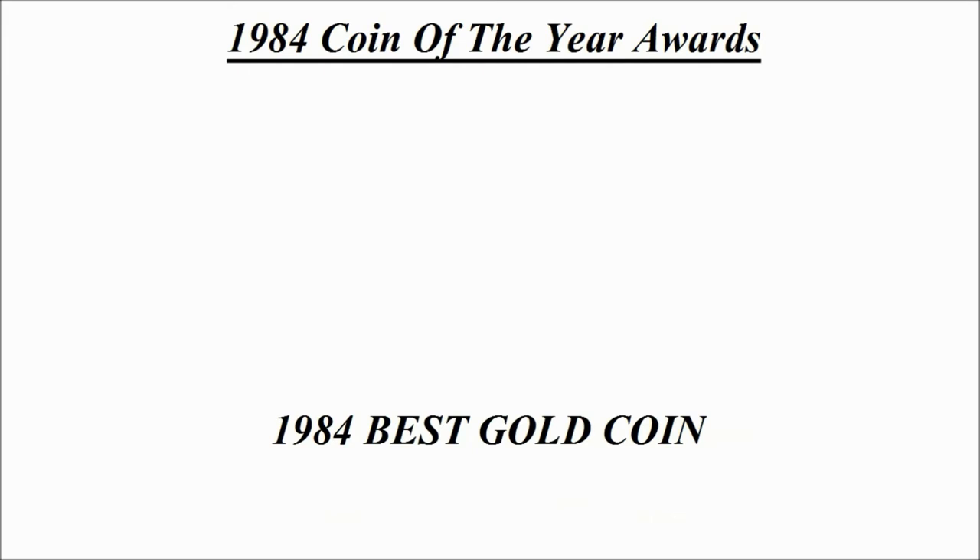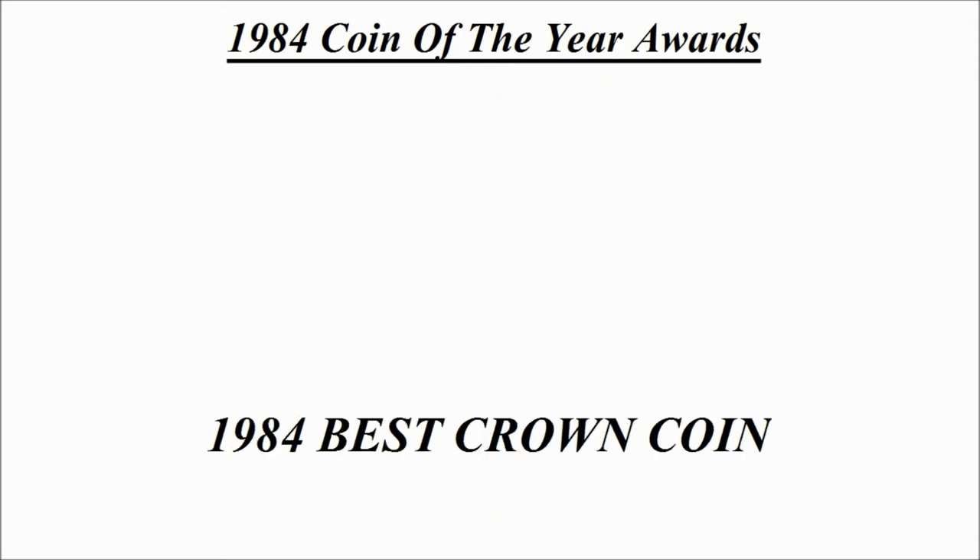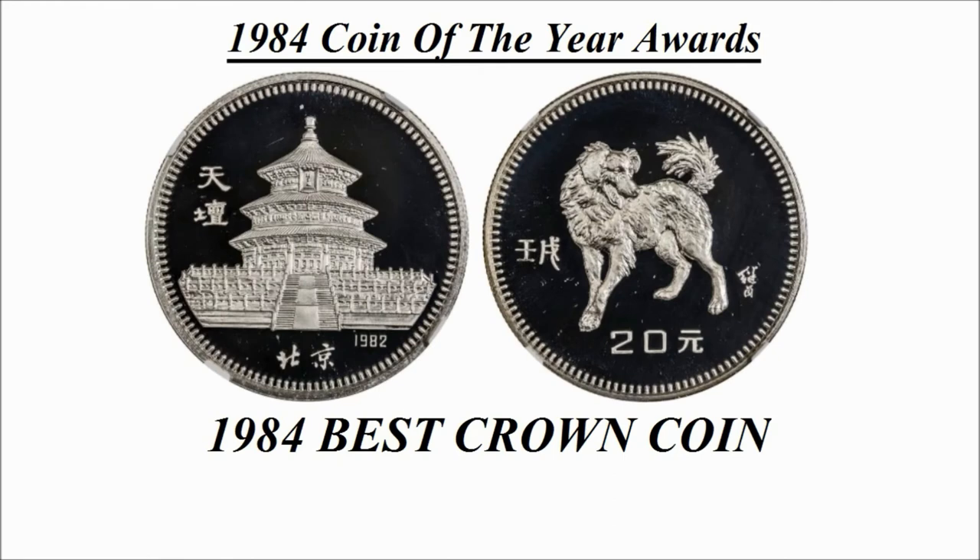The next design is the winner of the 1984 best gold coin. We can see the design here — this is a one hundred dollar gold coin credited to Canada, known as the New Constitution 1982 coin.